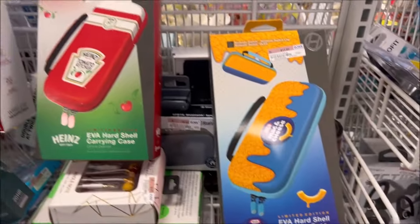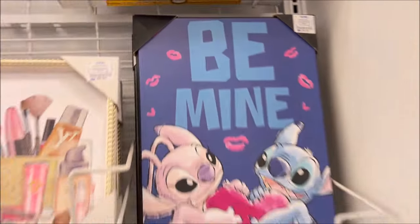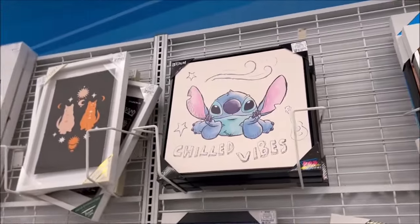They have these cases here — I think for the Nintendo Switch — with a macaroni and cheese and a ketchup design. Those are pretty fun. And look at the Stitch poster for $9.99, it says 'Be Mine' — so cute. There's another one up there too: 'Chill Vibes.'